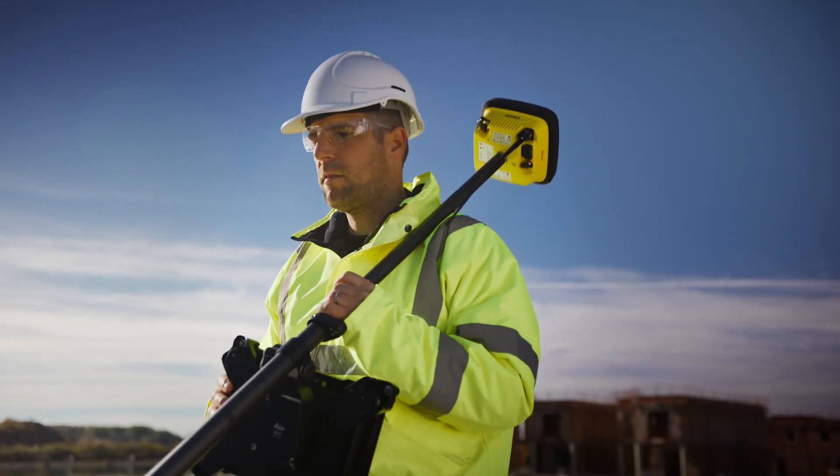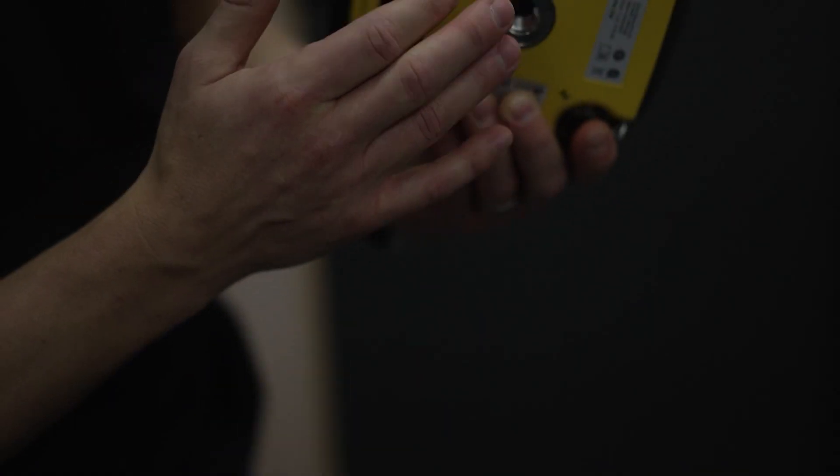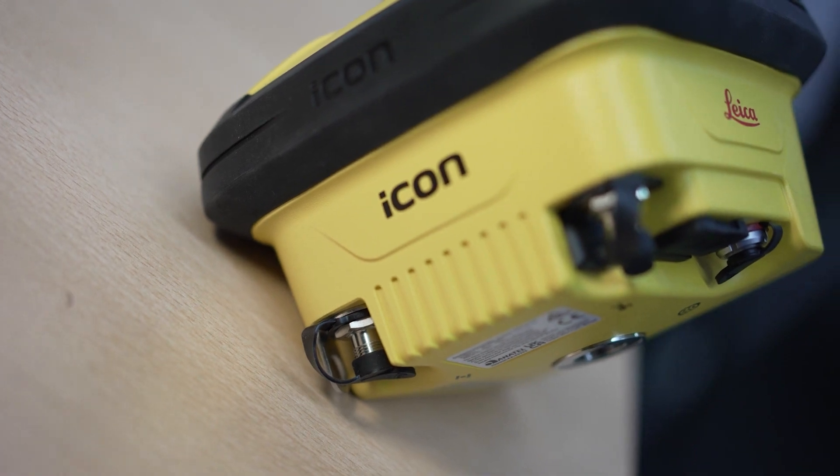We are supporting optional tilt functionality, which allows you to measure with a tilted pole up to 20 degrees. At the bottom side we have different connectors and interfaces, for example to attach external GNSS or external power supply.